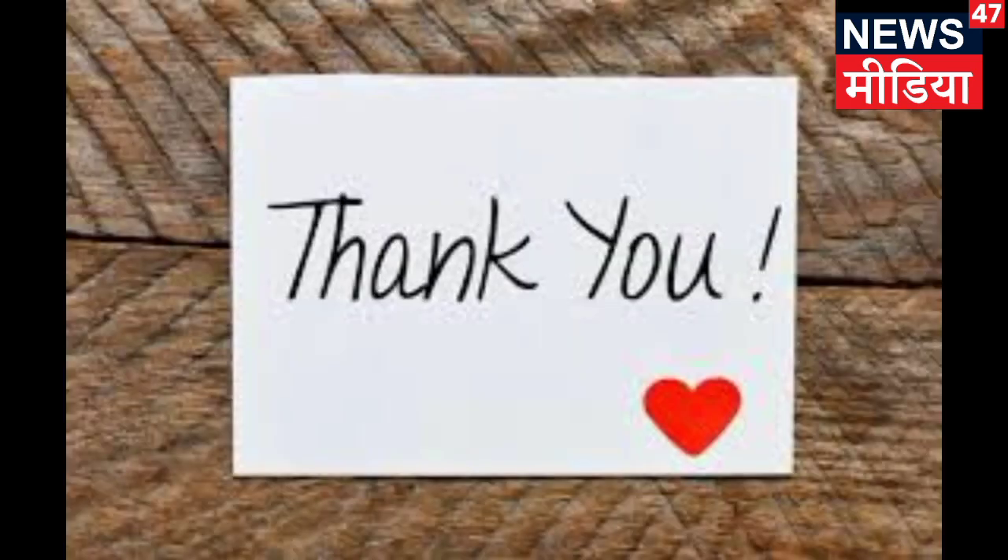Thank you so much for watching our video. Hope you liked this video. Please like, comment, share, and subscribe to our channel for daily new updates.